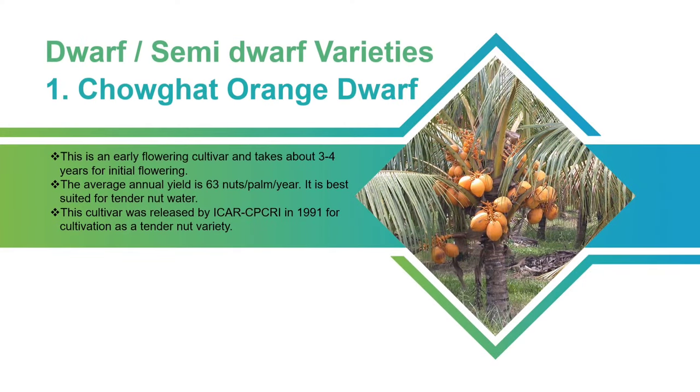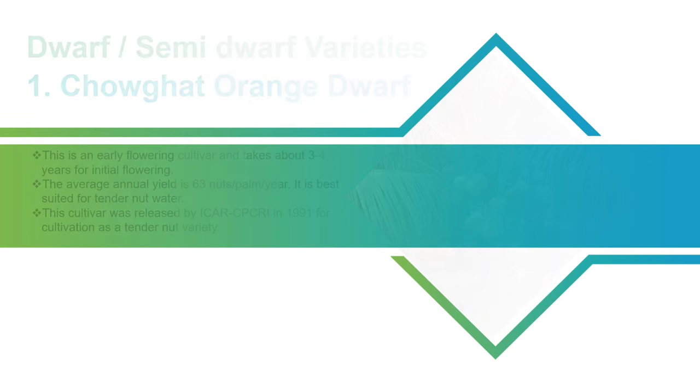Choghat Orange Dwarf: This is an early flowering cultivar and takes about 3-4 years for initial flowering. The average annual yield is 63 nuts per palm per year. It is best suited for tender nut water. This cultivar was released by ICAR-CPCRI in 1991 for cultivation as a tender nut variety.